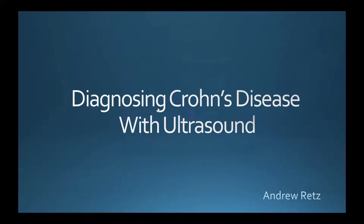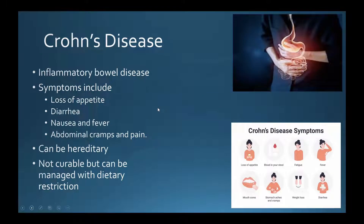Here's a brief overview of what Crohn's disease is. It's an autoimmune inflammatory bowel disease. You can have symptoms including loss of appetite, diarrhea, nausea, and fever, as well as really painful episodes of cramps and general pain in the abdominal area.